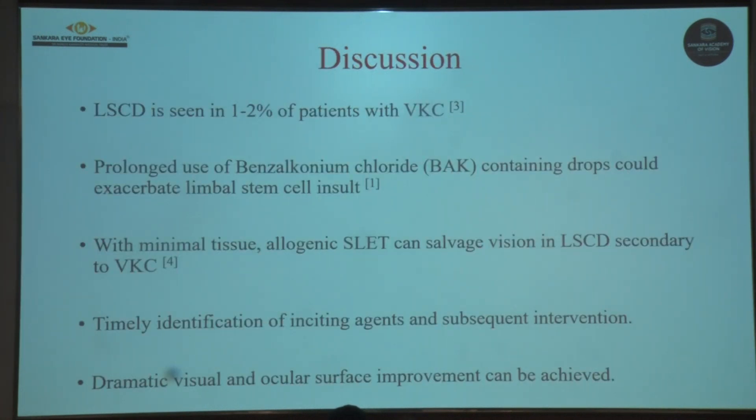Limbal stem cell deficiency is seen in 1-2% of patients with vernal keratoconjunctivitis and it is a significant ocular morbidity. The prolonged use of benzalkonium chloride-containing drops in these patients could exacerbate the pre-existing limbal stem cell insult, which occurs due to chronic ocular surface inflammation. This has also been proved in mouse models of limbal stem cell deficiency showing the toxicity of higher concentrations of benzalkonium chloride in the eyes.